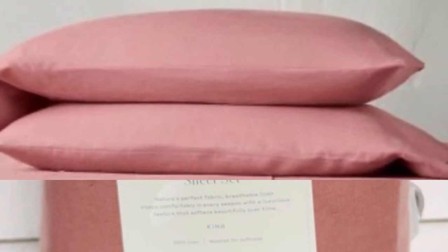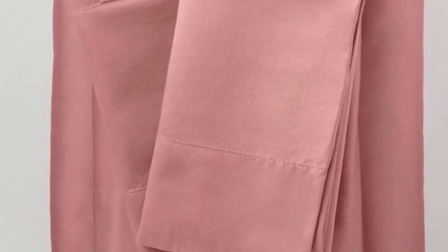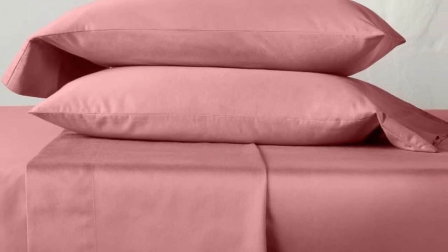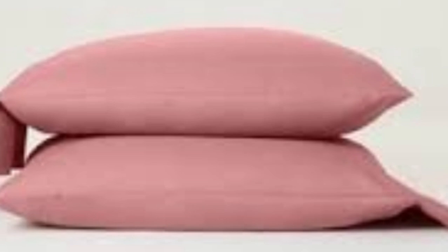It has the deepest pockets of any sheets on our list, able to accommodate mattresses up to 18 inches tall. We found them to fit securely to a 15-inch mattress topped with a mattress topper, and after tossing and turning, it was clear they weren't going anywhere. After six months, the sheets fit the same and easily slid over the cooling mattress topper we had on our bed.